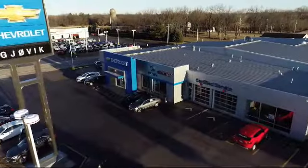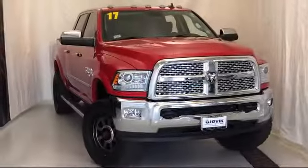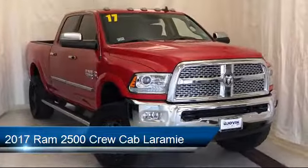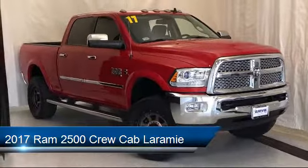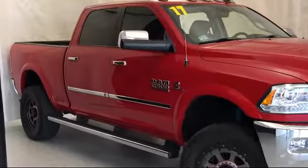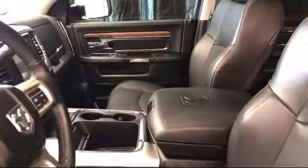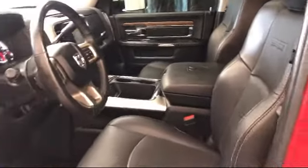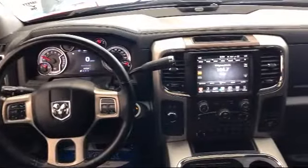Welcome to Gjovik Chevrolet Buick GMC. Let's take a look at another one of our great vehicles from our inventory. It comes equipped with alloy wheels, tire pressure monitoring system, heated front seats, keyless entry, electronic stability control, Sirius XM satellite radio, steering wheel controls, leather wrapped steering wheel, park view rear backup camera, ventilated front seats, and has less than 60,000 miles on the odometer.